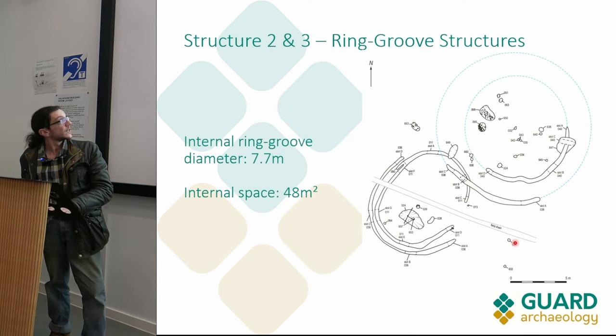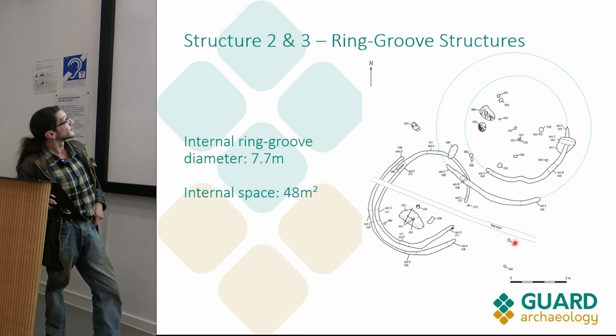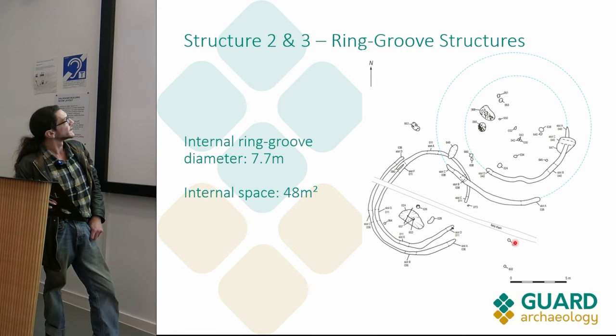The internal diameter of the ring groove is about 7.7 meters, with a slightly larger floor space of 48 square meters.